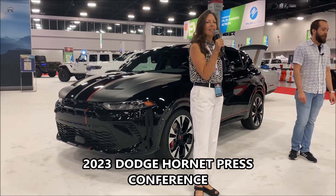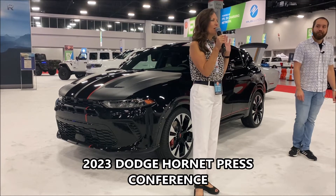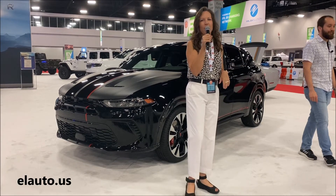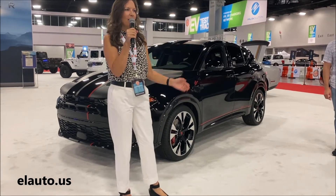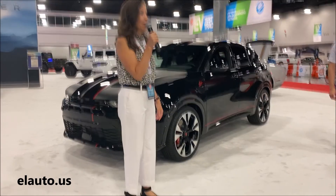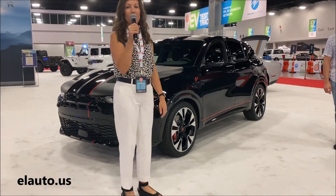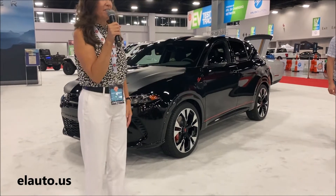We are so pleased that you're here today, and we have got a great vehicle that we're showing you. This is one of the first regional auto shows that the 2023 Dodge Hornet has been to. It was at Detroit earlier, but you guys are privileged to see it first before many consumers and media have seen it.